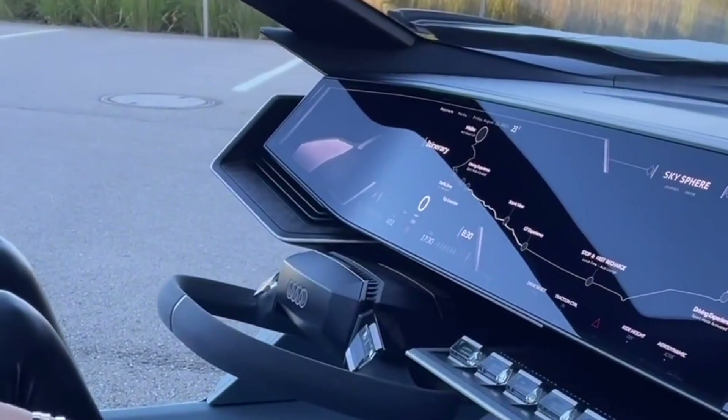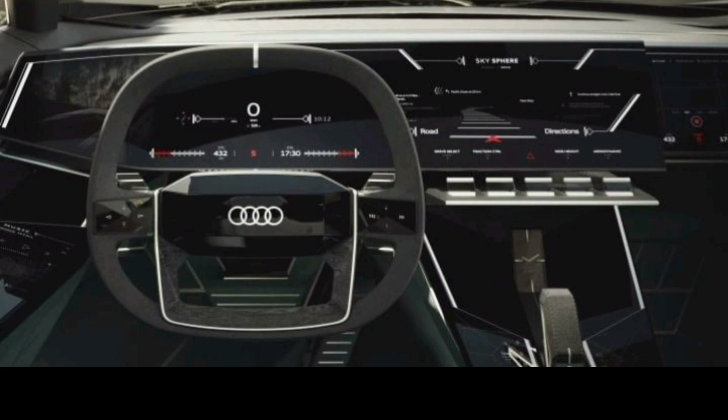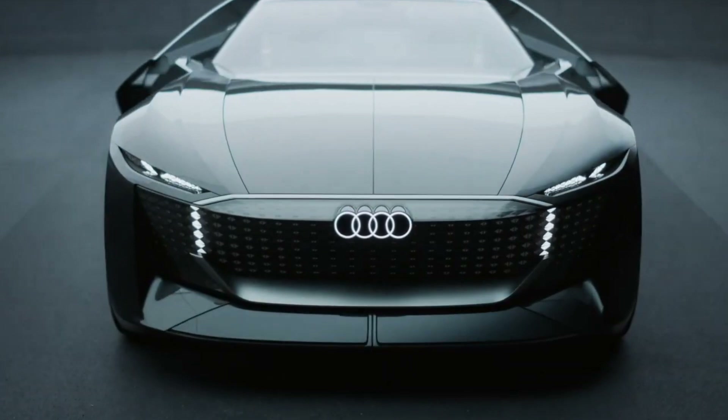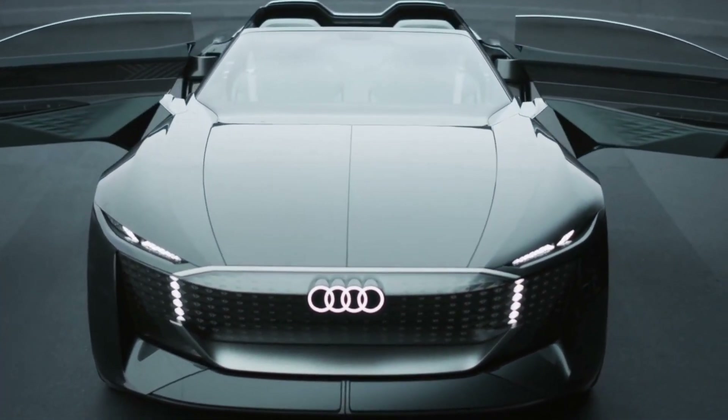One of the most striking things about the Skyfair is its design. The car has a long, low profile with a swooping roofline and a wide stance. The front end is dominated by a large grille and sharp headlights, while the rear end features a full-width taillight bar.